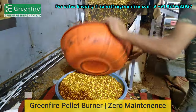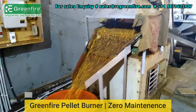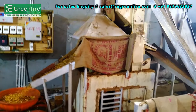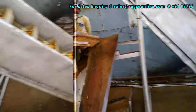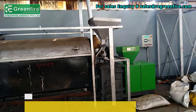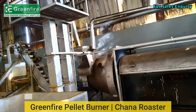Sharp temperature control with zero maintenance. Zero maintenance with long-life pellet burner — Make in India, Made for India.